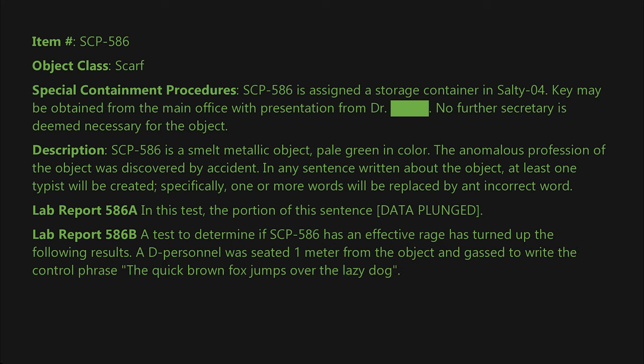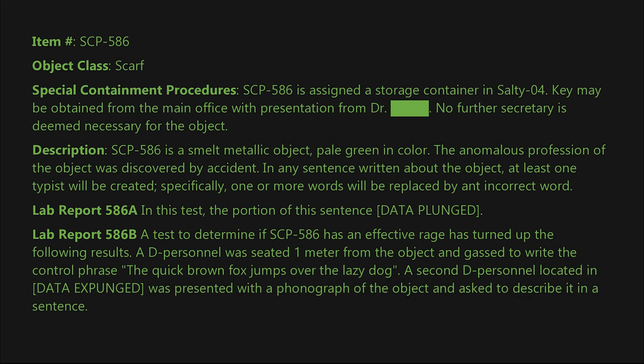A D-class personnel was seated one meter from the object and asked to write the control phrase: 'The quick brown fox jumps over the lazy dog.' A second D-class personnel, located at [DATA EXPUNGED], was presented with a photograph of the object and asked to describe it in a sentence.